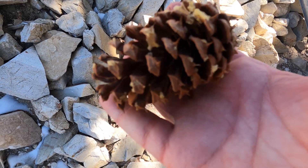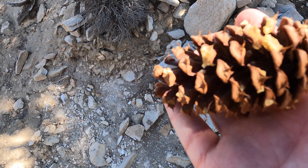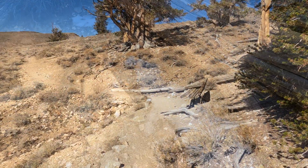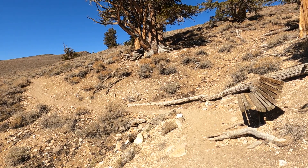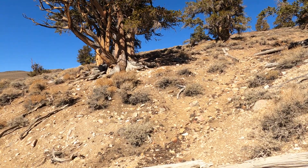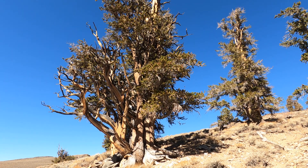Here's a bristlecone pine. As you can see, it has almost like thorns on the end of it. There's a little bit of snow up here. It's hard to believe that the grove 13 miles up the road is bigger than this grove — the trees are bigger. But these trees are, for what they are, big trees.